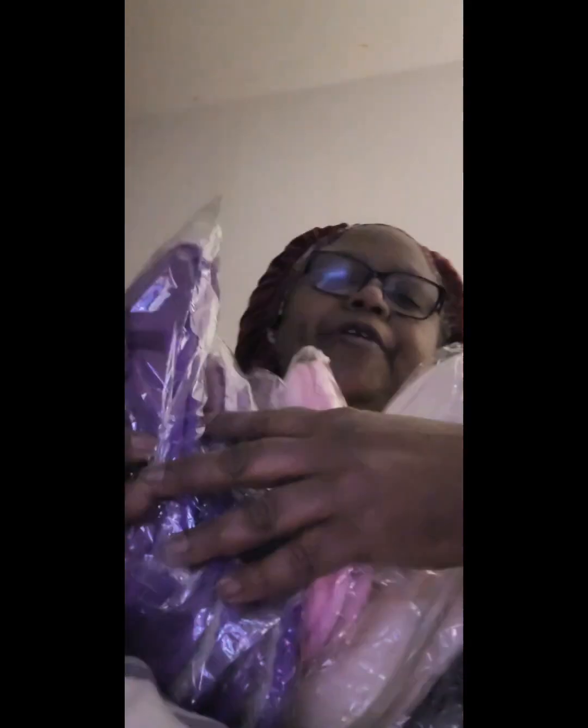Here's the other Temu bag. Let me get it open and we will see what's in it. The first thing I pulled out of the second bag are my slippers. We've got purple slippers, some pink slippers, and some Temu ones too. These are very nice.